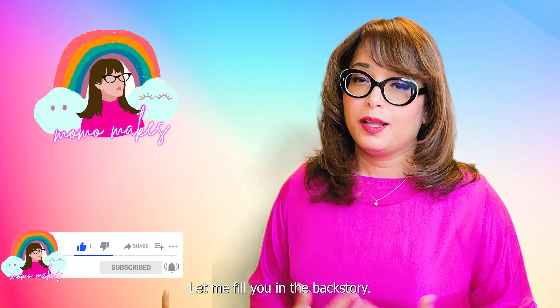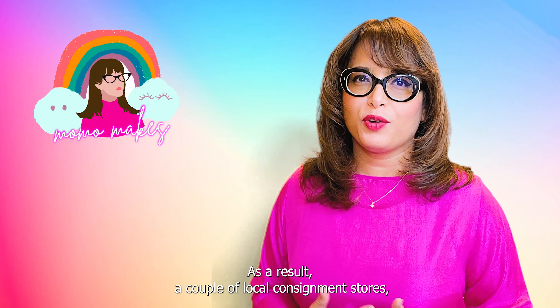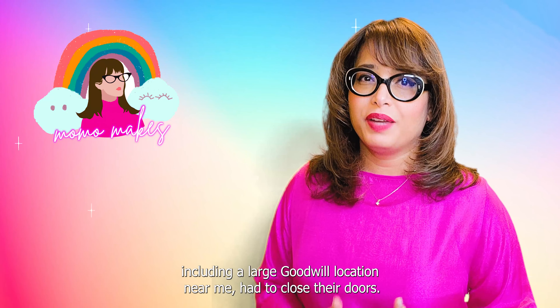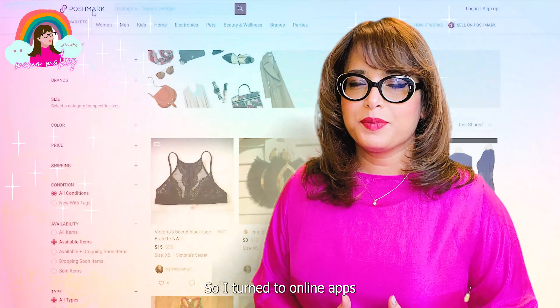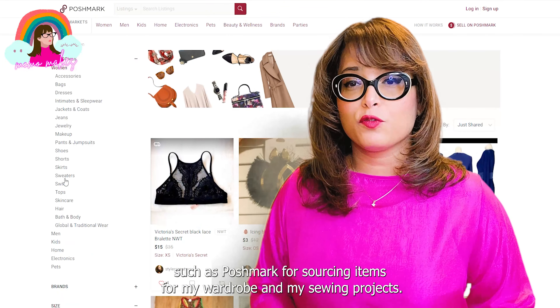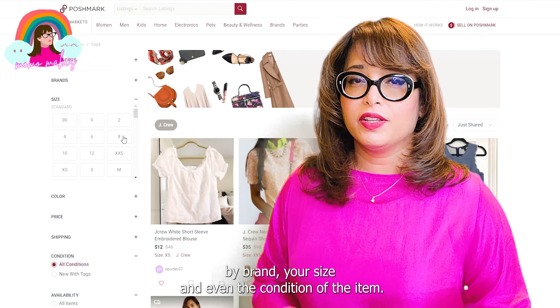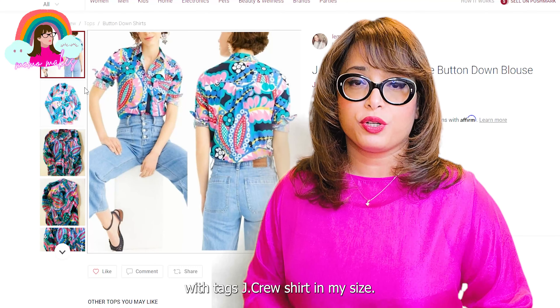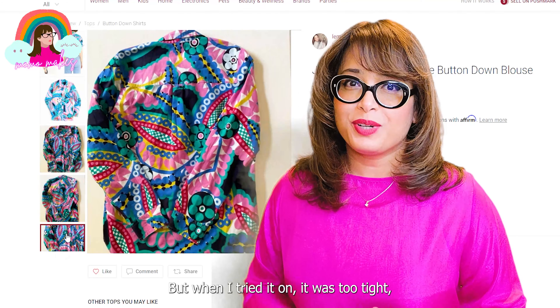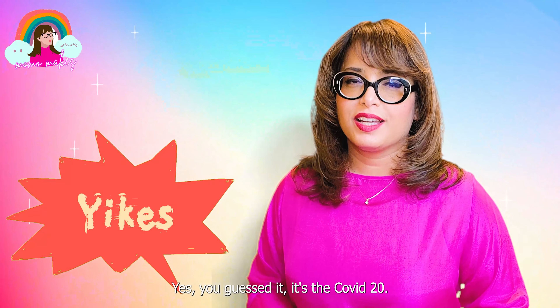Let me fill you in on the backstory in case you just woke up from a two-year coma — the planet earth has been in the grips of a global pandemic. As a result, a couple of local consignment stores including a big Goodwill location near me had to close their doors, so I turned to online apps such as Poshmark for sourcing items for my wardrobe and sewing projects. I ordered a brand new, new-with-tags J.Crew shirt in my size, but when I tried it on it was too tight — that's how I found out I was not that size anymore. Yes, you guessed it, it's the COVID-20.